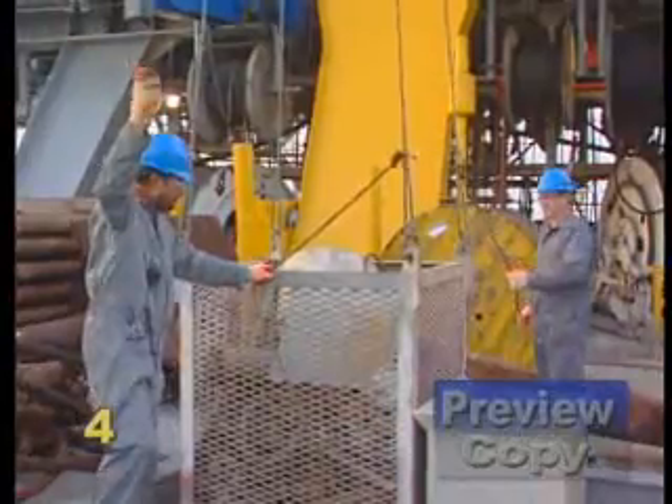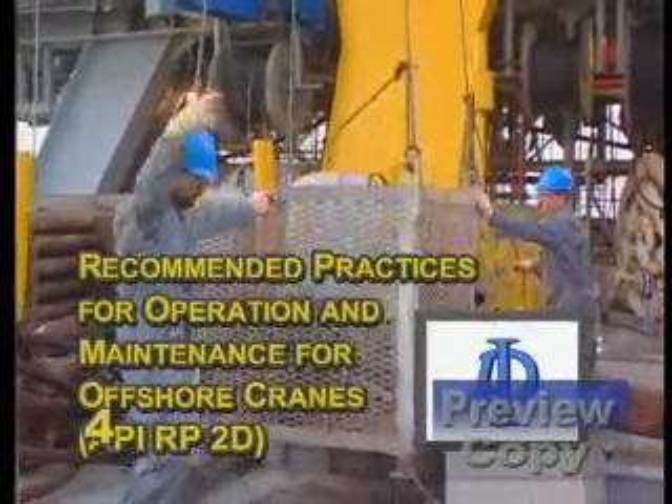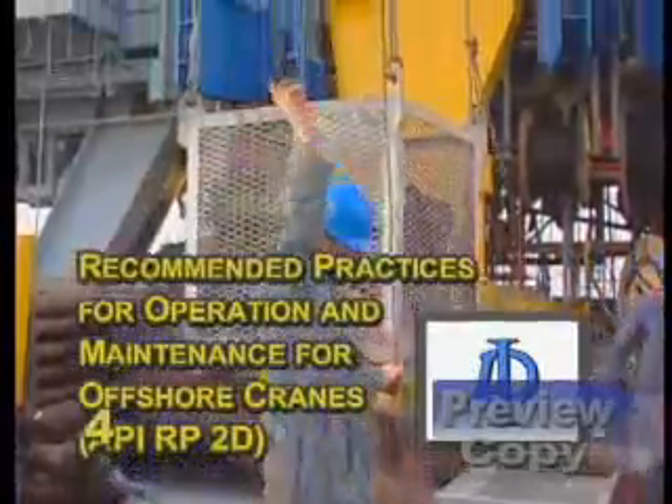This instructional material is based on the American Petroleum Institute's recommended practices for operation and maintenance of offshore cranes.